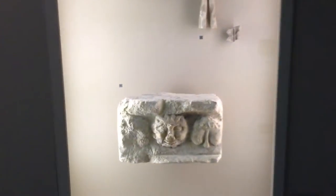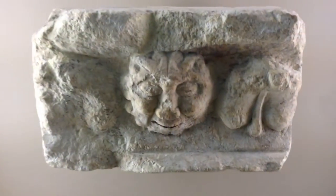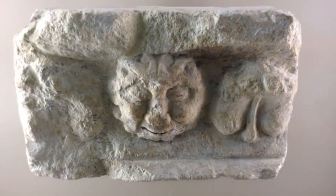And I assume these are pieces from the original that were maybe recovered.